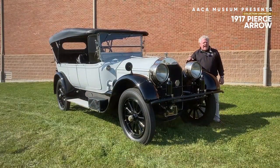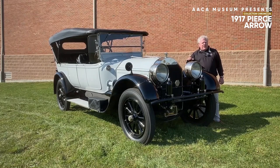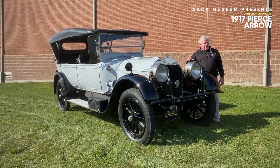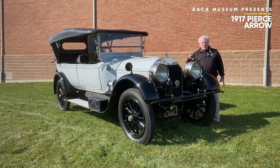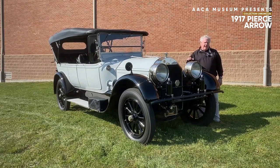Welcome everyone to the AACA Museum Incorporated here at 161 Museum Drive, just off of Route 39 in Hershey, Pennsylvania. I'm Bill Rothermel, Chairman of the Car Selection Committee and a member of the Board of Directors here. I would like you to join us for our Collection Chronicles, whereby we tell you about certain cars in our nearly 200 car collection at the AACA Museum.